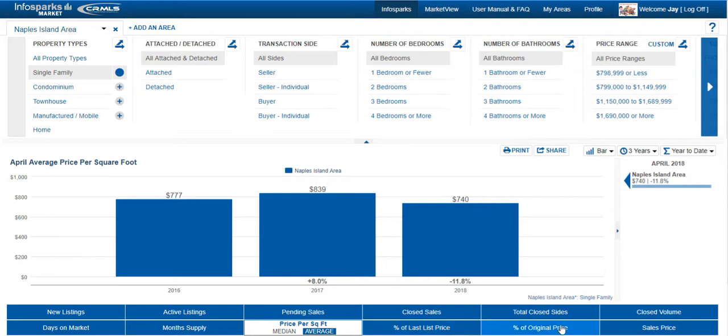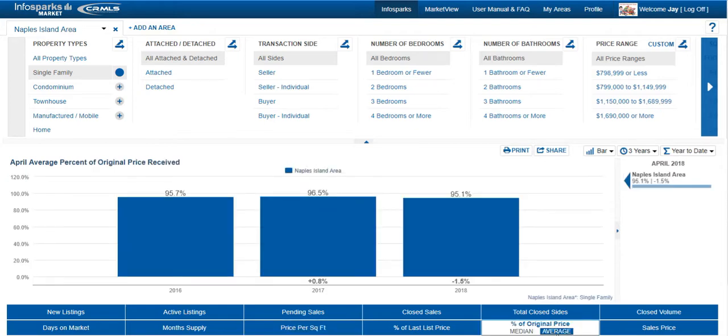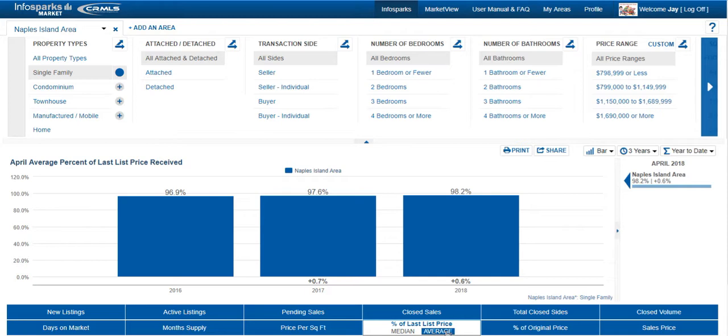Let's look at the percentage of listed price that homes are selling for. They're selling for 95.1% of the original starting listing price. A lot of clients ask what they should offer — the best approach is to figure out the real value of the property, look at these numbers, and use that to set a starting offer price. As for the last listed price, homes are selling at 98.2%, so you've got to come in close to full price. If homes were selling way over 100%, that would signal a full-on seller's market with a shortage of properties. Right now you have a good choice of homes on Naples Island.